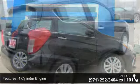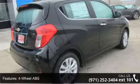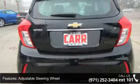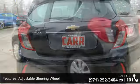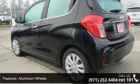Enjoy these notable features: 4-cylinder engine, 4-wheel ABS, adjustable steering wheel, aluminum wheels, auto-off headlights, auxiliary PWR outlet, backup camera, brake assist, continuously variable transmission, and cruise control.